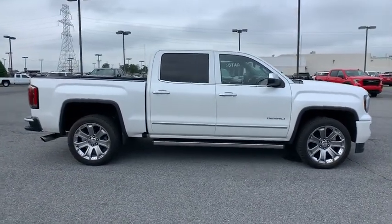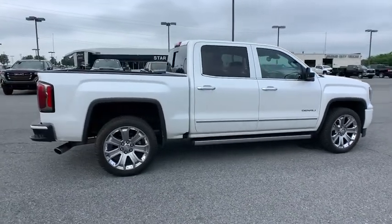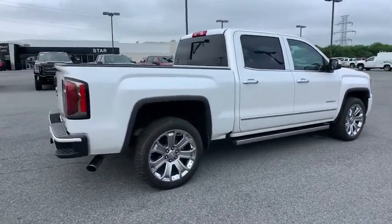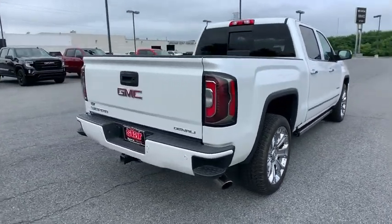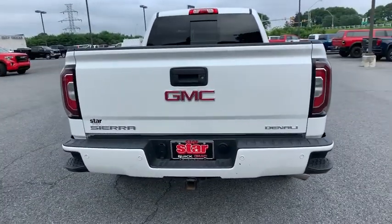Sierra 1500 now comes with an automatic transmission that combines high-max hauling capability with precise control. This vehicle has less than 20,000 miles. Here are some of this vehicle's great options.